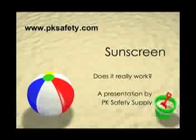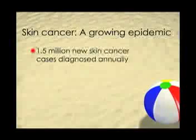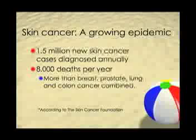According to the Skin Cancer Foundation, more than 1.5 million skin cancer cases are diagnosed annually in the U.S., with 8,000 deaths per year — more than breast, prostate, lung, and colon cancer combined.